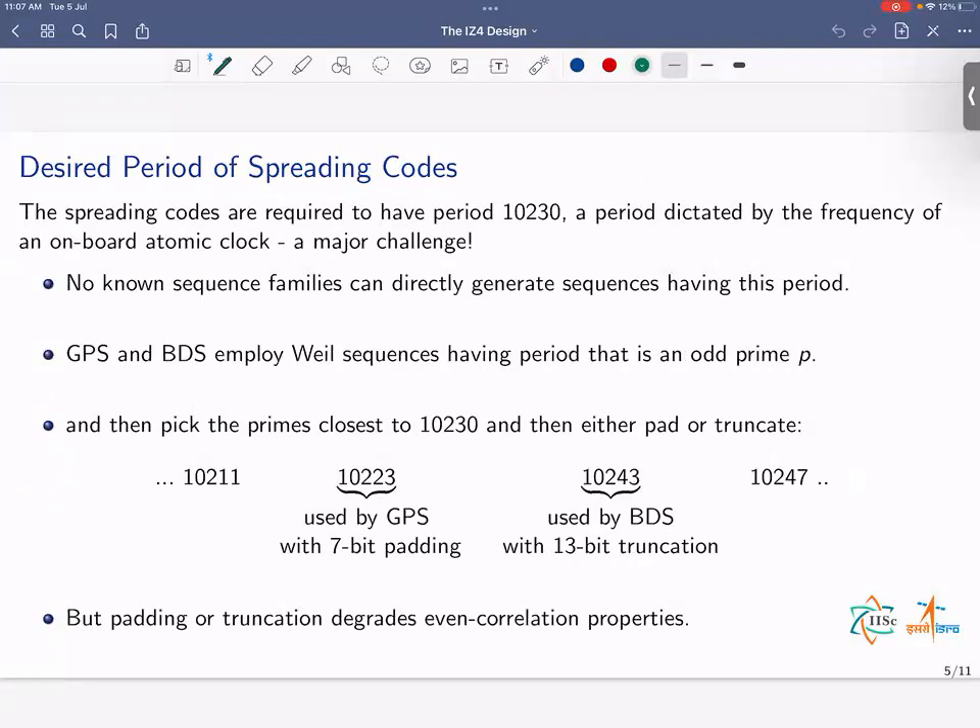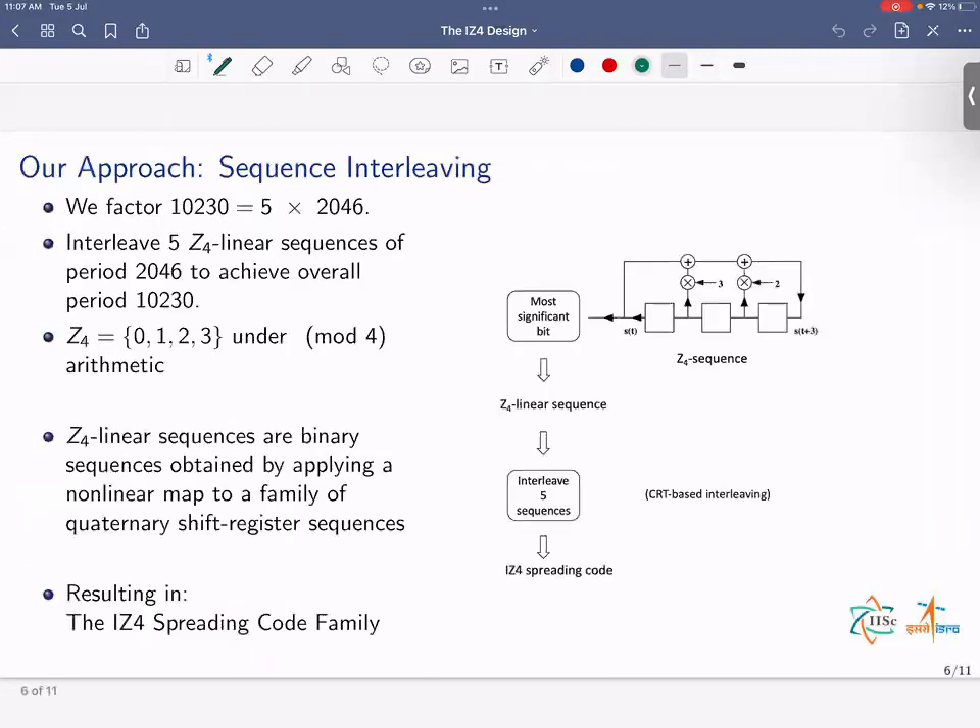The spreading codes required in the L1 band need to have a period of 10,230 — a period dictated by the frequency of an onboard atomic clock. This is a major challenge because no known sequence families can directly generate sequences having this period. GPS and BDS employ real sequences with a period that is an odd prime. They pick primes close to 10,230 and then either pad or truncate, but either approach degrades even correlation properties. We adopt a different approach: we factor 10,230 as 5 times 2046 and interleave 5 Z4 linear sequences of period 2046 to achieve the overall period. Z4 denotes the set of integers modulo 4. Z4 linear sequences are binary sequences obtained by applying a simple nonlinear map to a family of quaternary shift register sequences.